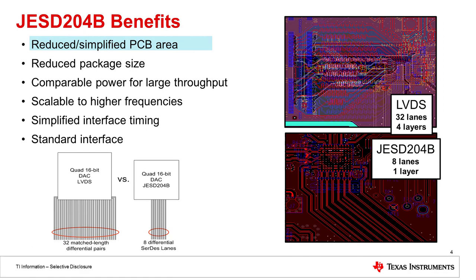Now we'll talk about JESD204B benefits. Here you can see six benefits, and we'll dive into three in more detail. The first benefit of JESD204B is really the reduced and simplified PCB area. On the right-hand side of this slide, you can see an LVDS data converter layout on a board. This LVDS data converter requires 32 different differential pairs to be routed on the board, and each of these differential pairs have to be of matched length, requiring up to four layers just to route the LVDS traces.